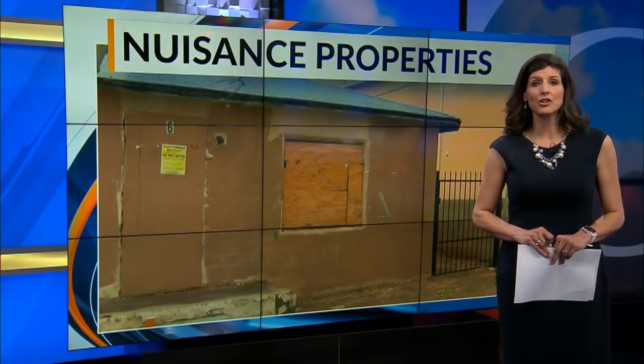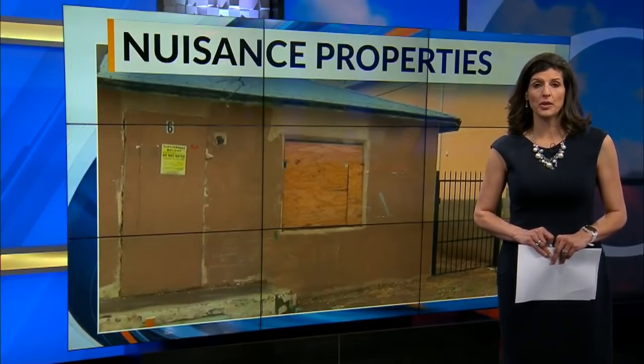News 13's Rebecca Adkins is live near East Central in Charleston with the story. This property has had issues for years, and tomorrow night City Council could vote to tear it down. But it's taken a long time to get to this point.